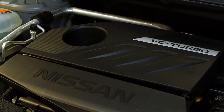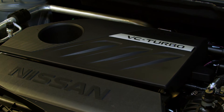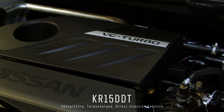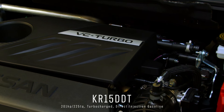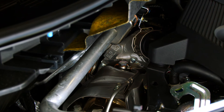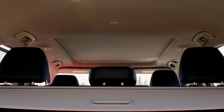Under the hood, you get a 1.5-liter three-cylinder engine, the KR15DDT. It's a turbocharged, high-pressure direct injection gasoline motor pumping out 201 horsepower and 225 foot-pounds of torque, offering 28 miles per gallon in the city and 34 miles per gallon on the highway.